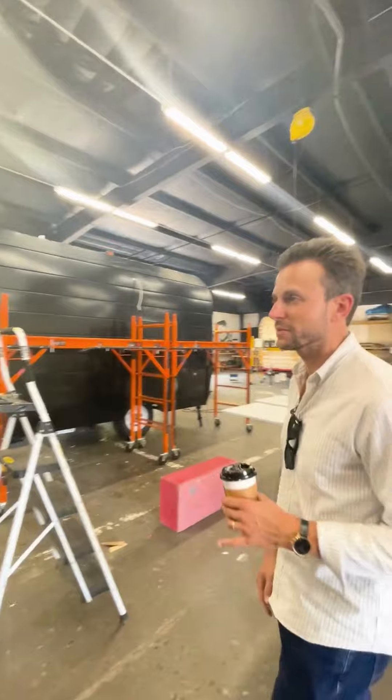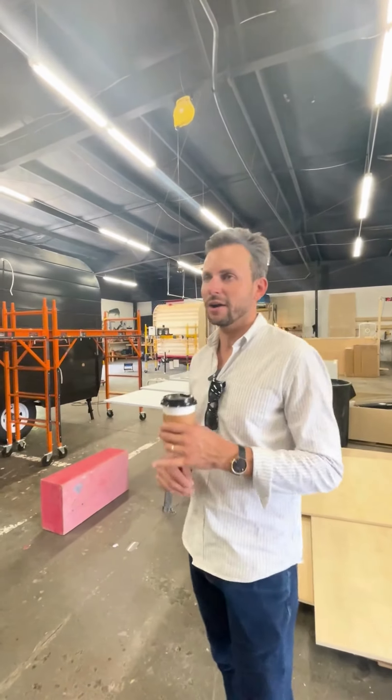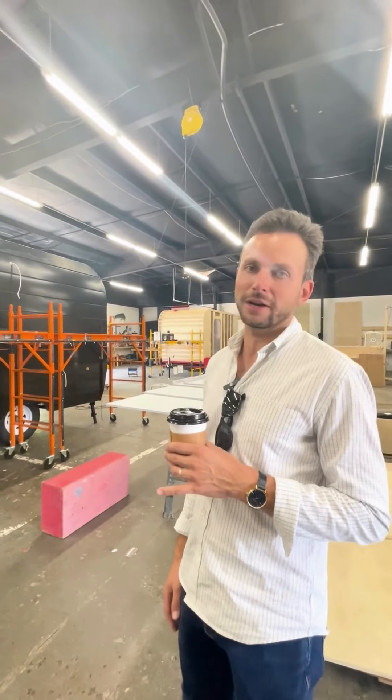These are all mobile coffee shops — money generators, brand starters, incubators. They're incredible products and we're so excited to get these off the line and in the hands of our customers.